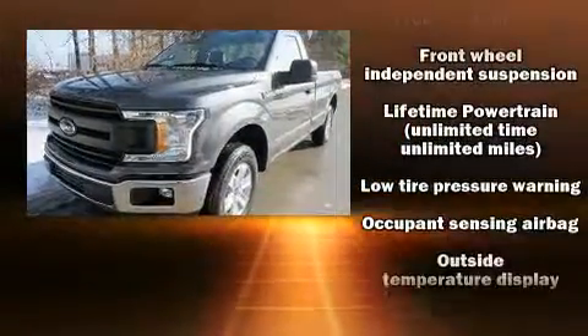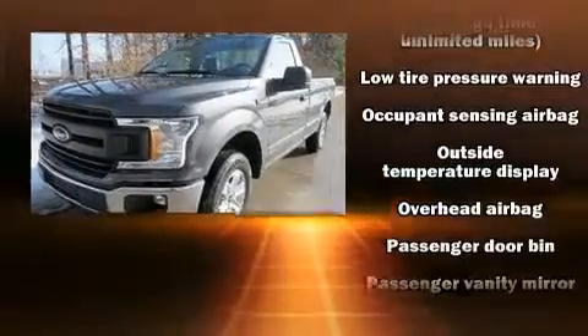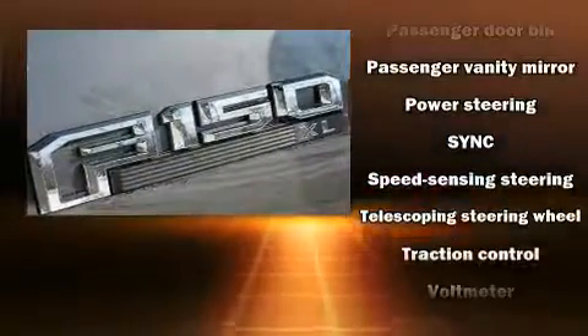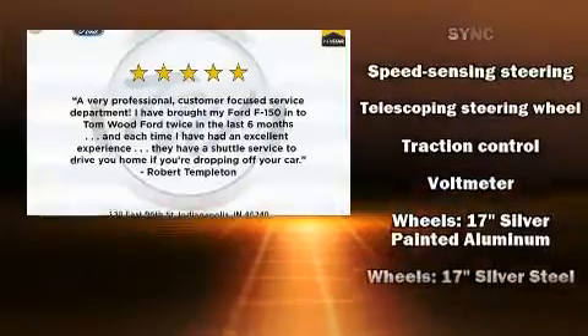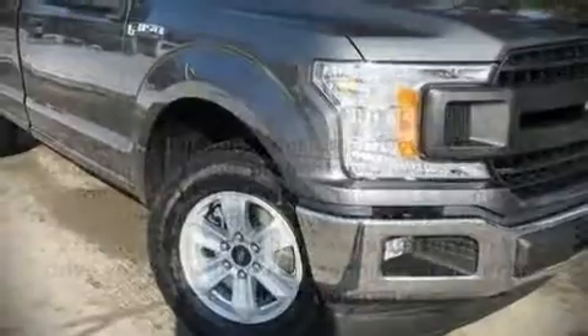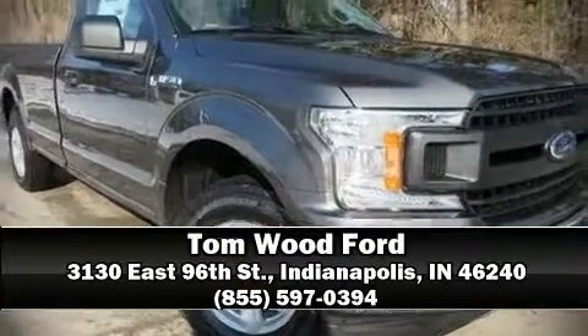Safety equipment includes front side impact airbags, traction control, ignition disabling, and four-wheel disc brakes with ABS. Brake assist technology provides extra pressure when applying the brakes. Stop by our dealership or give us a call for more information.